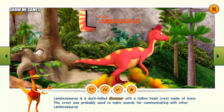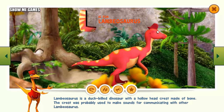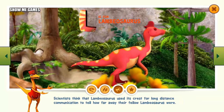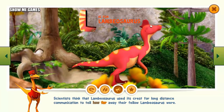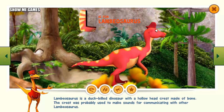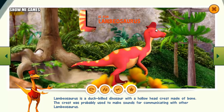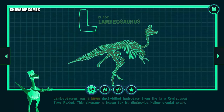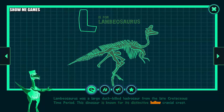Lambeosaurus is a duck-billed dinosaur with a hollow head crest made of bone. The crest was probably used to make sounds for communicating with other Lambeosaurus. Scientists think that Lambeosaurus used its crest for long distance communication to tell how far away their fellow Lambeosaurus were. This herbivore probably stood on its hind legs while reaching into the conifer trees to munch on pine cones and pine needles. Lambeosaurus was a large duck-billed hadrosaur from the late Cretaceous time period, known for its distinctive hollow cranial crest.